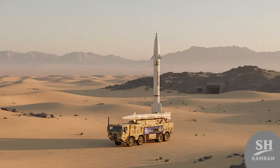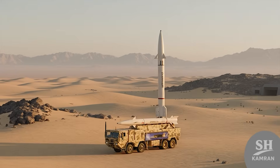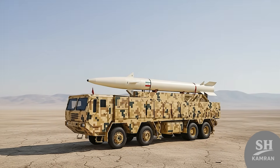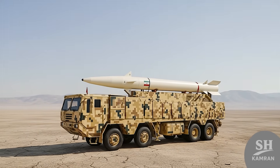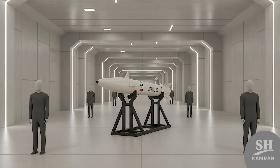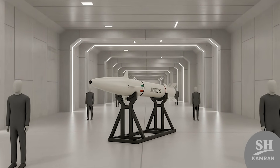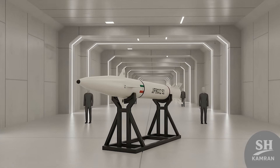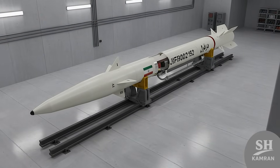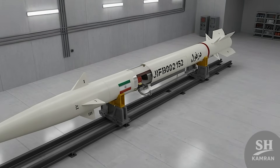Hey guys, today we are diving into a true nightmare — one of the scariest and most precise missiles ever built. In this video, I will reveal the dark secrets of the DESVIL missile and how it hits with surgical precision. Remember back in February 2019 when the IRGC suddenly unveiled a strange and secret underground missile city? Right in the middle of all that intense media noise, a new smart ballistic missile named DESVIL was finally introduced.